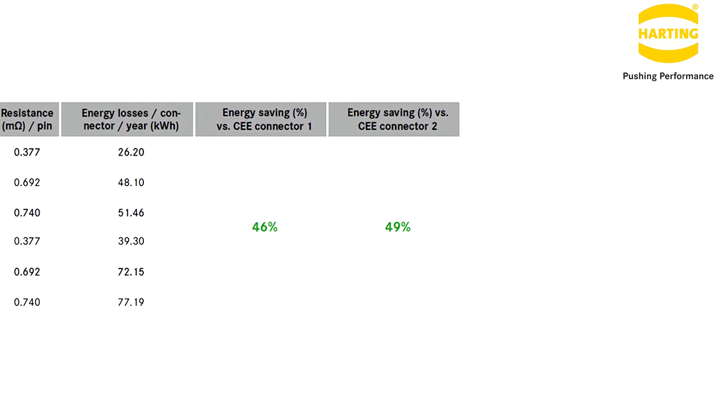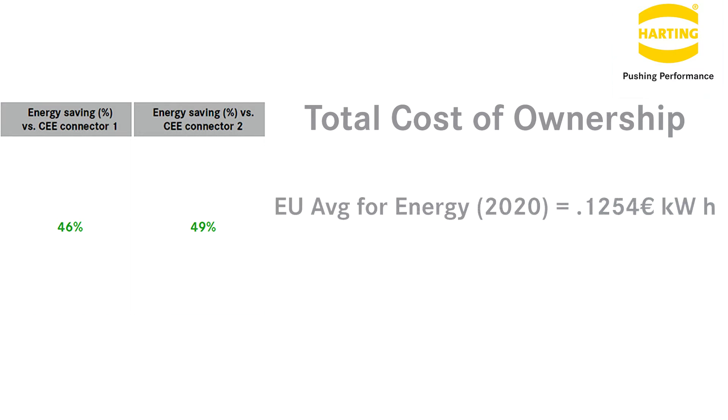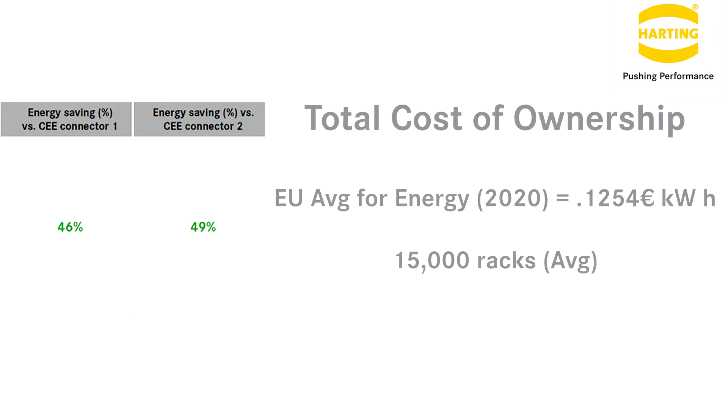Now looking at the total cost of ownership: if we take the 49% energy savings compared to the CEE plug, the EU average price for energy in 2020, which was €0.1254 per kilowatt hour, and the scenario of a hyperscale data center with an average of 15,000 racks — based on this calculation, a data center operator could save up to €95,000 a year.